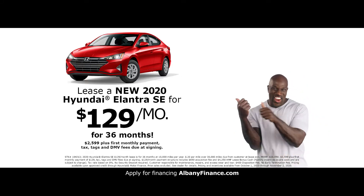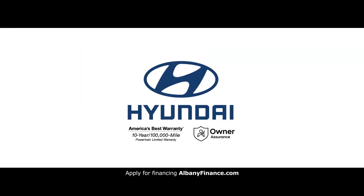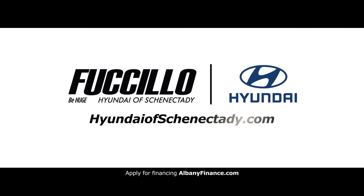Now at Fisilo Hyundai of Schenectady, you can lease a new 2020 Hyundai Elantra SE for $129 a month. To see our latest inventory at Fisilo Hyundai of Schenectady, go to HyundaiSchenectady.com. Apply for financing at AlbanyFinance.com and shop online in three easy steps.